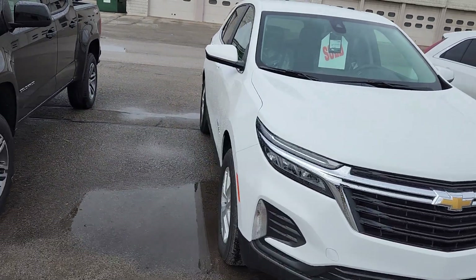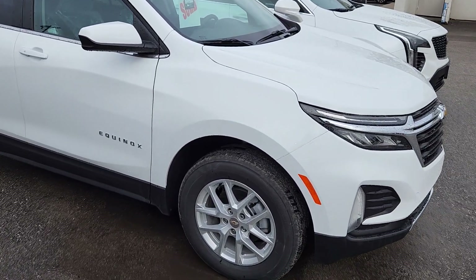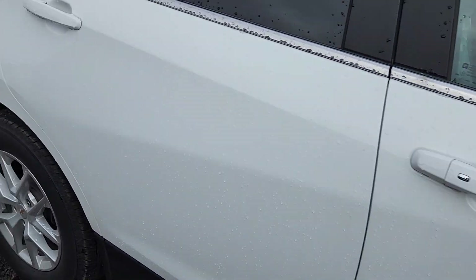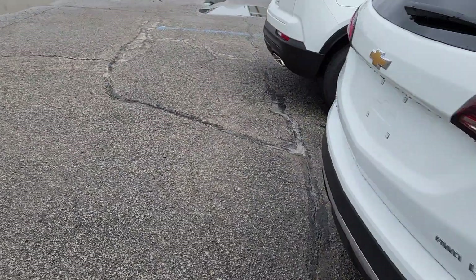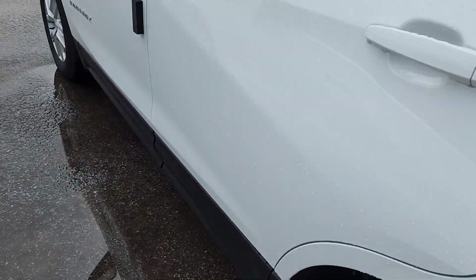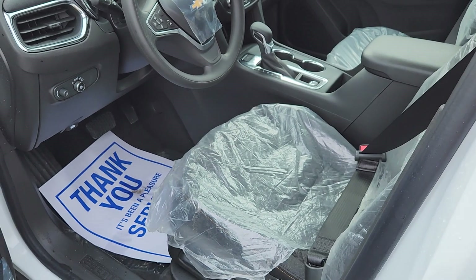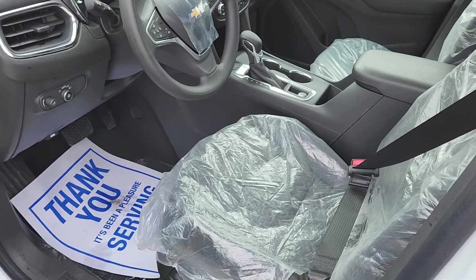1.5 litre turbo, all wheel drive — awesome truck. Alloy wheels. Let me show you here, show you from the back. You do have keyless entry with a remote start on it. Keyless open, it's all passive — just push the button to open it up. I'll just zoom it out here.